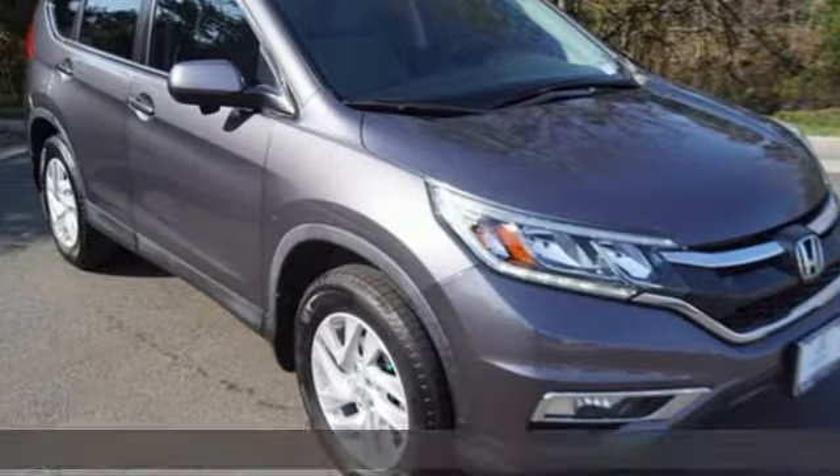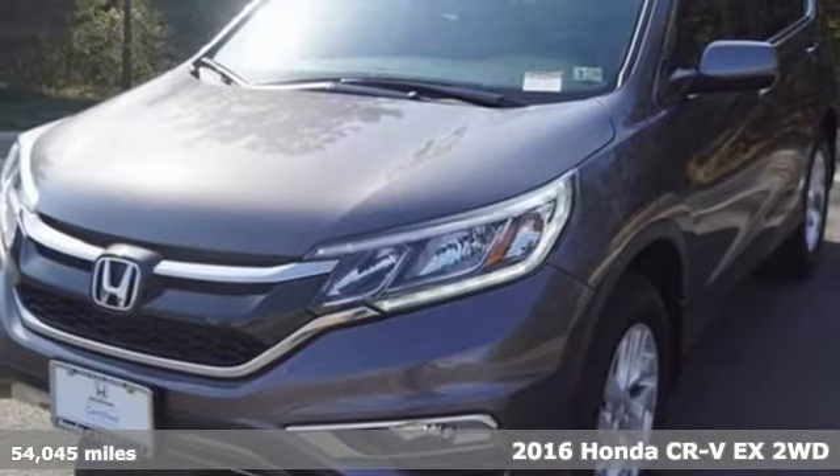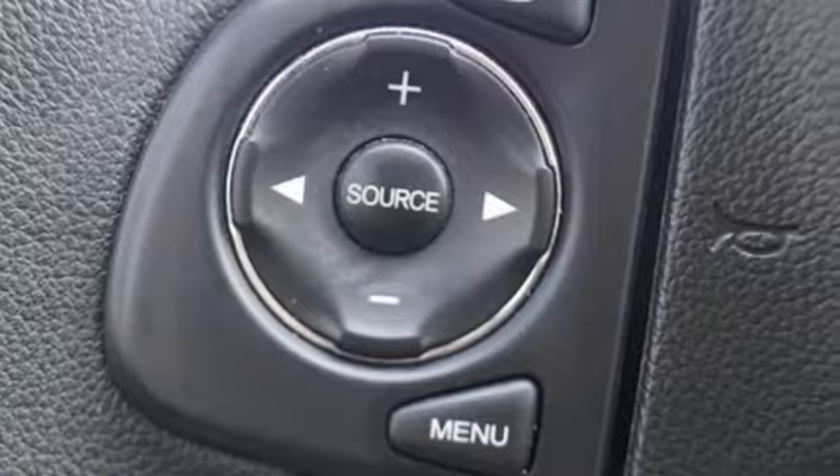It's a 2016 Honda CR-V. Capability without compromise isn't a dream — it's a CR-V. It comes with the features you need, and better yet, available.